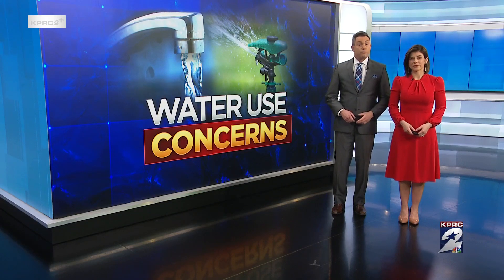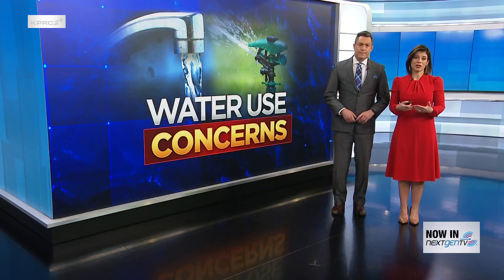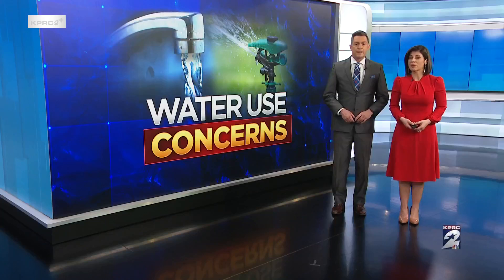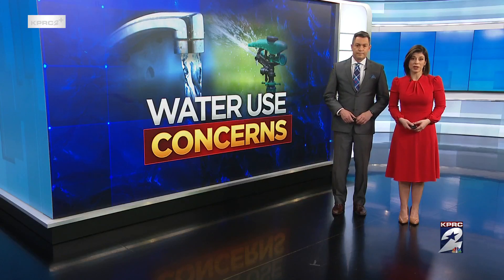Earlier this month, viewers in Porter reached out to KPRC's help desk with concerns about brown water. Neighbors say the problem comes and goes, but over time they say it's ruined appliances, clothing, fixtures, and filtration systems — and they also have concerns about their health. Reporter Rochelle Turner is live in the newsroom to break it down.